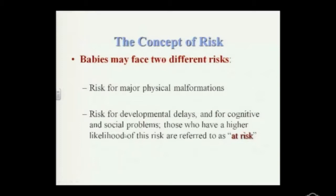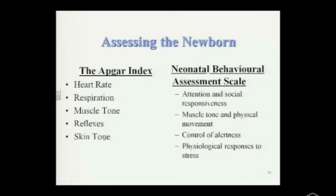The Apgar index goes through five dimensions: heart rate, respiration, muscle tone, reflexes, and skin tone. This is pretty basic, and all children would be scored on these five various categories.